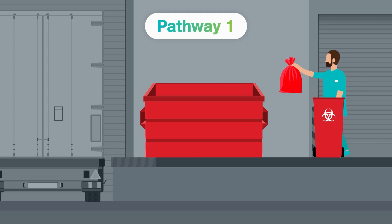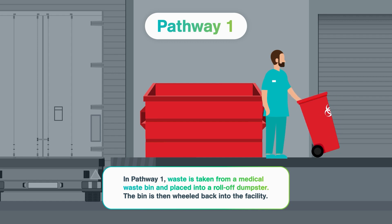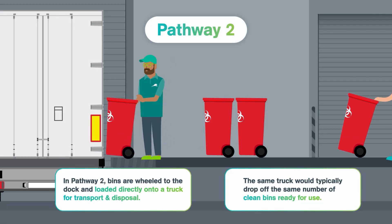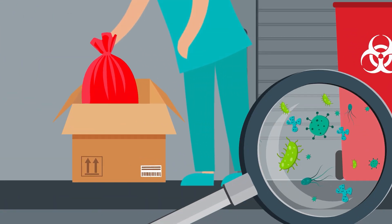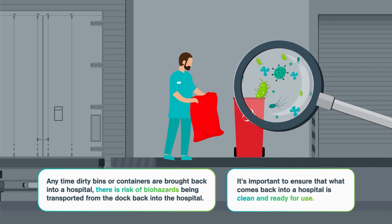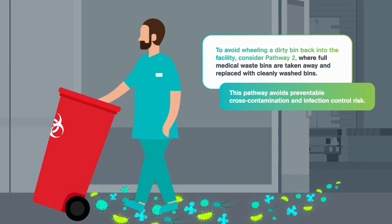The first option is to take waste directly from a medical waste bin and place it into a roll-off dumpster. But in this scenario, the contaminated bin is wheeled right back into your facility, typically without undergoing any cleaning protocols. In Pathway 2, contaminated bins are loaded directly onto a truck for transport and disposal — that same truck would have just delivered clean bins for the hospital's use. The final option is to consolidate waste into cardboard boxes or totes for transport and disposal, but just like Pathway 1, the contaminated bin is returned to the facility without undergoing any cleaning protocols. Among the options available, Pathway 2 is the only method which avoids wheeling dirty bins back into the facility, thus avoiding preventable cross-contamination and infection control risk.